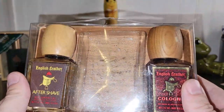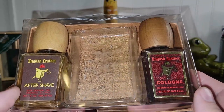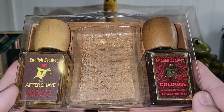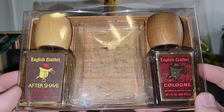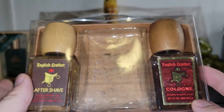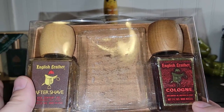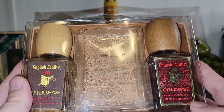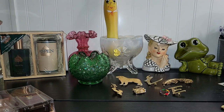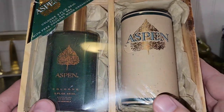This is English Leather cologne and aftershave in its original box. There was a bar of soap at one point but that has since disappeared or been used. The aftershave and the cologne are full. This is listed in my eBay store — in fact, all three of the beauty products, cosmetics, and fragrances are listed there if you are interested in any of them.